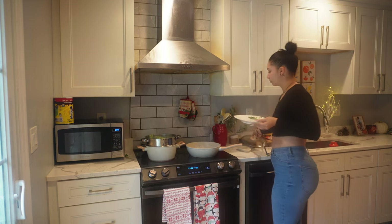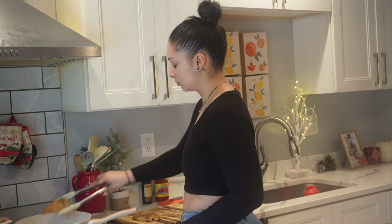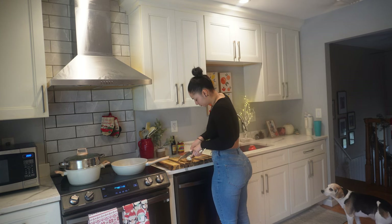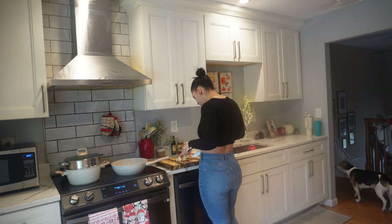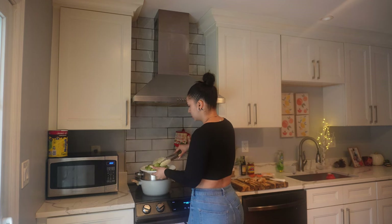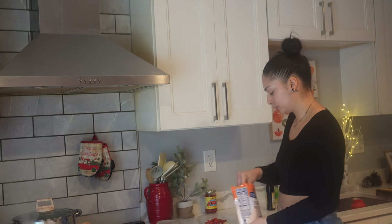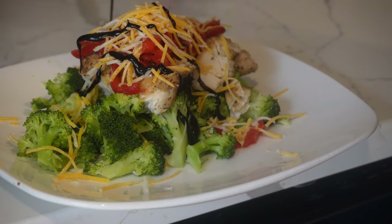Now it's time to cut up your chicken. Depending on how thin or thick you like your chicken — I honestly don't mind it cut, but everybody is different, so cut the chicken based on how you like your plate to look. Once everything is done, place your cooked broccoli at the bottom of the plate, add the chicken sliced on top of the broccoli, then add your red peppers, and finally add a little bit of low-fat cheddar cheese on top and let it melt. Drizzle the balsamic vinaigrette dressing over the entire dish and enjoy!